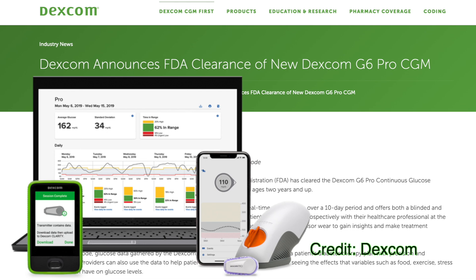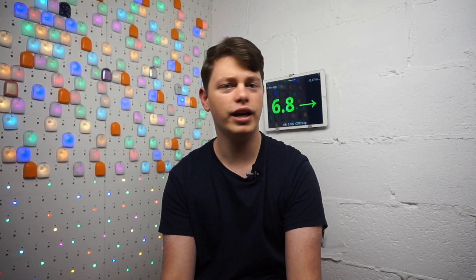Next up: Dexcom G6 Pro. Dexcom G6 Pro has just been approved by the American FDA. Similar to Medtronic's Pro CGM approved in Europe last month, the G6 Pro collects data about your glucose levels and sends them to the healthcare professional for monitoring and analysis. Interestingly, Dexcom G6 Pro has a mode called unblind mode. All Pro CGMs are blind CGMs — they don't show values to you, just to the healthcare professional — but the unblind mode shows you values just like a standard G6 system.